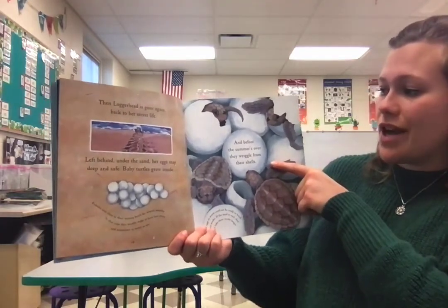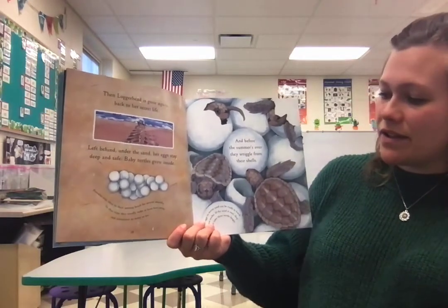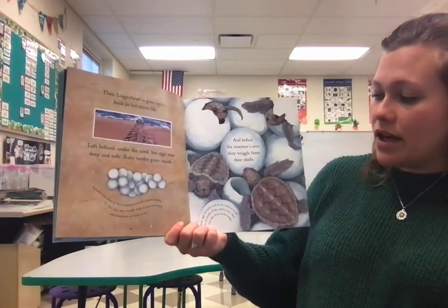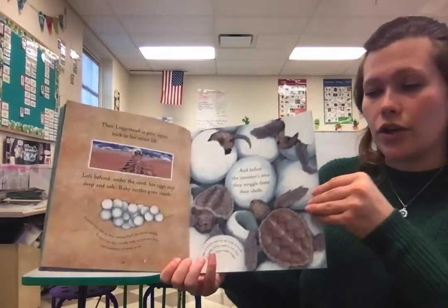And before the summer's over, they wriggle from their shells. Turtle eggs in warm sand can be ready to hatch in six weeks. If the sand is cool, they can take three weeks longer.